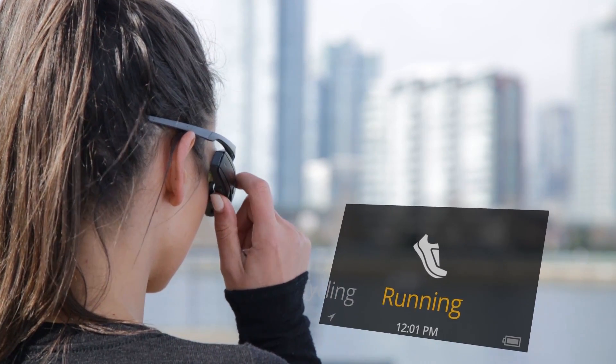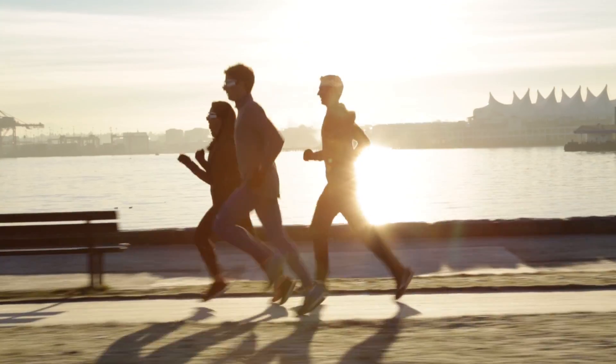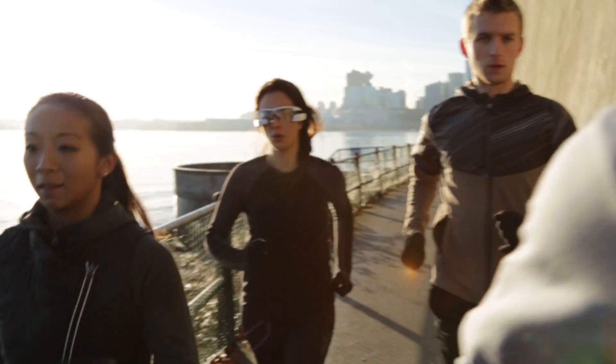Runners care about their pace, their distance, their time, their heart rate. None of these are new ideas or new metrics to show, but what we're doing differently is how we show that to the user.